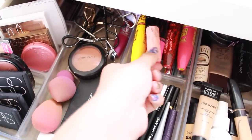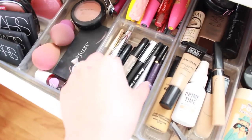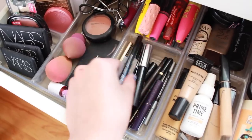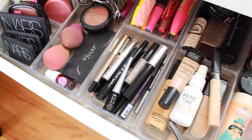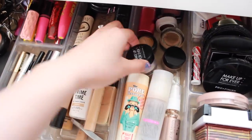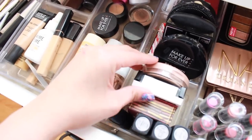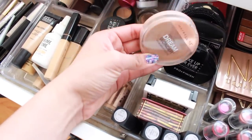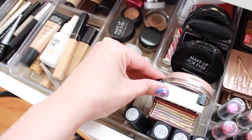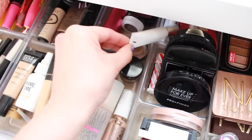Some of my favorite mascaras include the Roller Lash Mascara and tons of Maybelline mascaras — those are my favorite drugstore ones. I have makeup sponges in one section, and in another I keep all my eyeliners — eye pencils, liquid eyeliners, and all of that. I also have my foundations, concealers, and powders. I love translucent powders, and one of my absolute favorites is almost completely gone. I also have a Benefit Cosmetics bronzer.